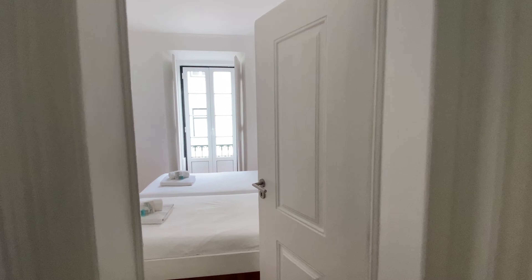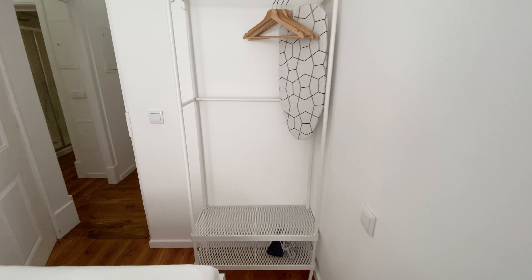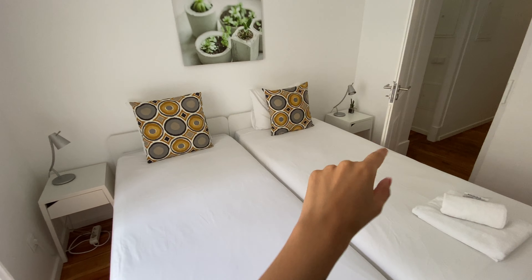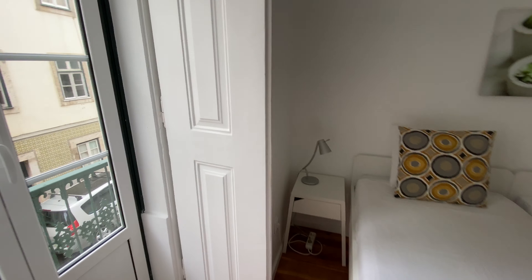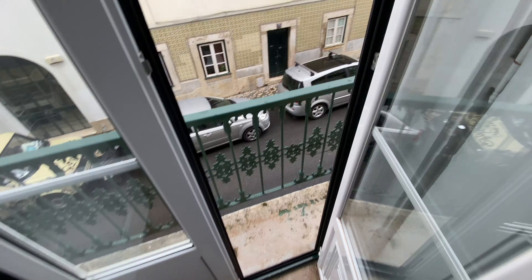Now we're here in bedroom number one. We've got two single beds put together, and here we're going to have an open wardrobe with some hangers. We're going to have two lamps beside the beds.